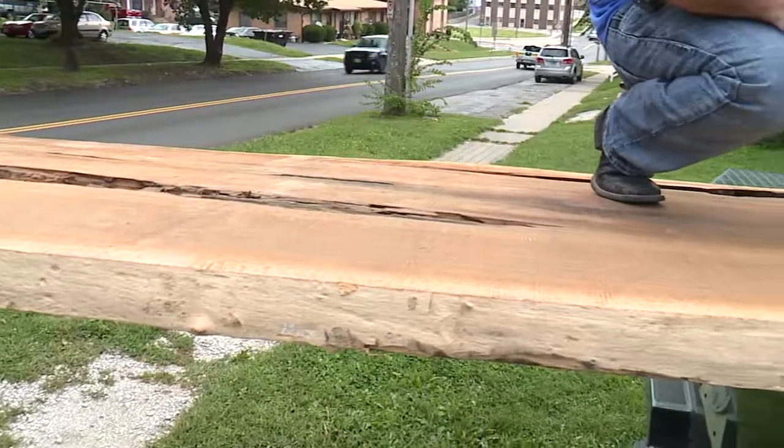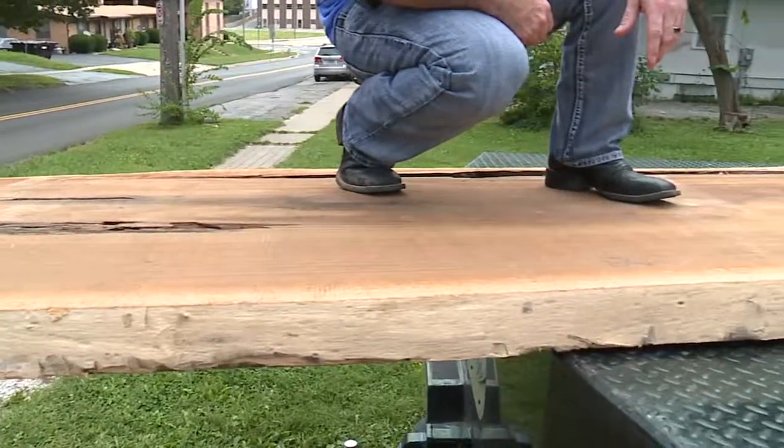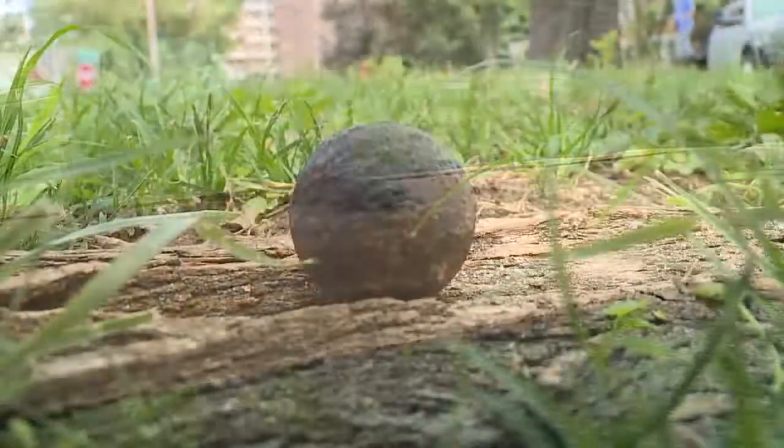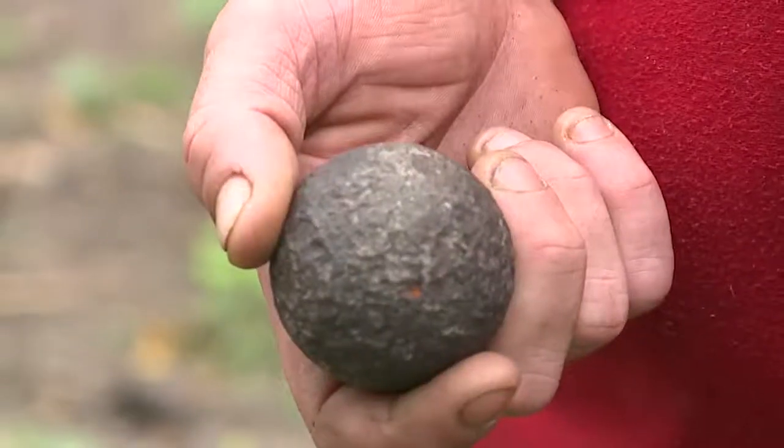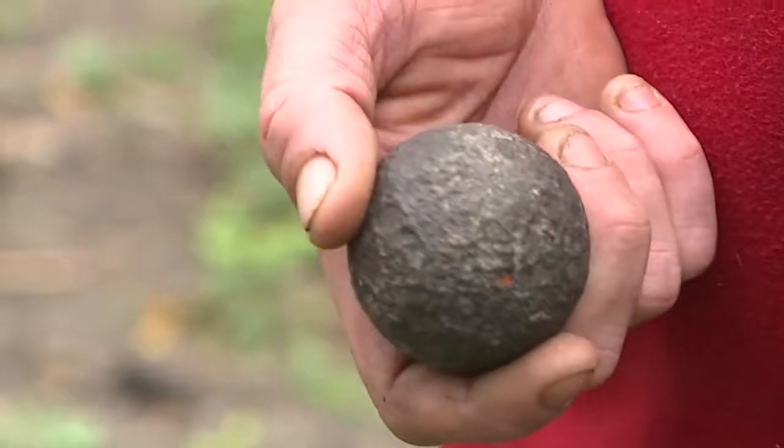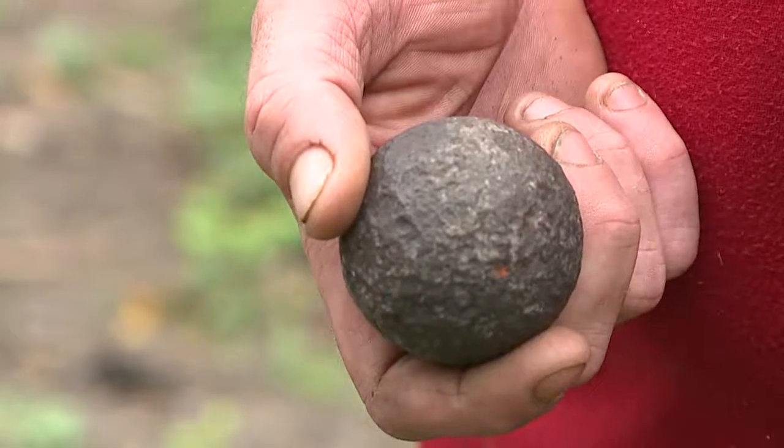Jeff started splitting the logs for firewood and to sell timber to L&K Hardwoods, which runs a mill and makes furniture. And in the middle of doing that, this plopped to the ground. I had no idea this was in there. You couldn't see it. You couldn't see a hole in the log. He instantly recognized the small, heavy object as a Civil War-era cannonball.